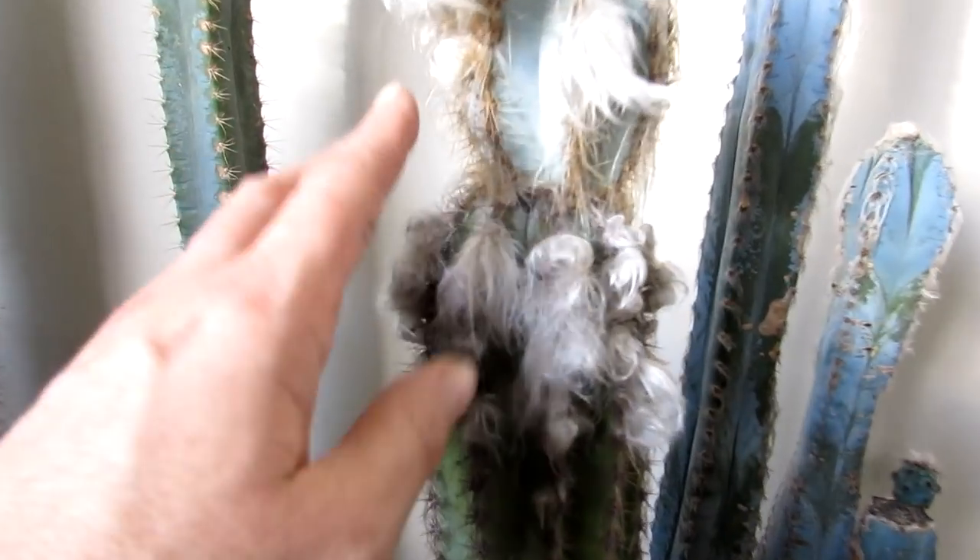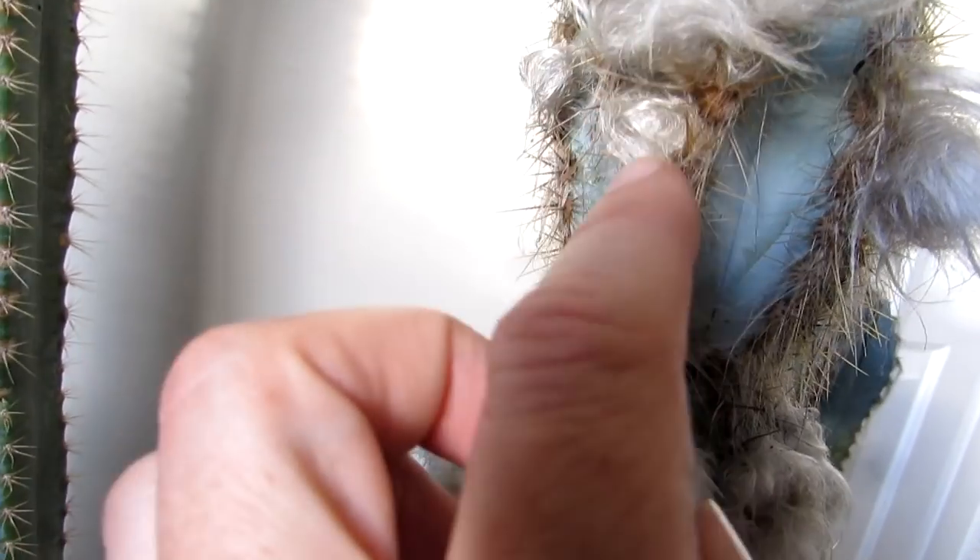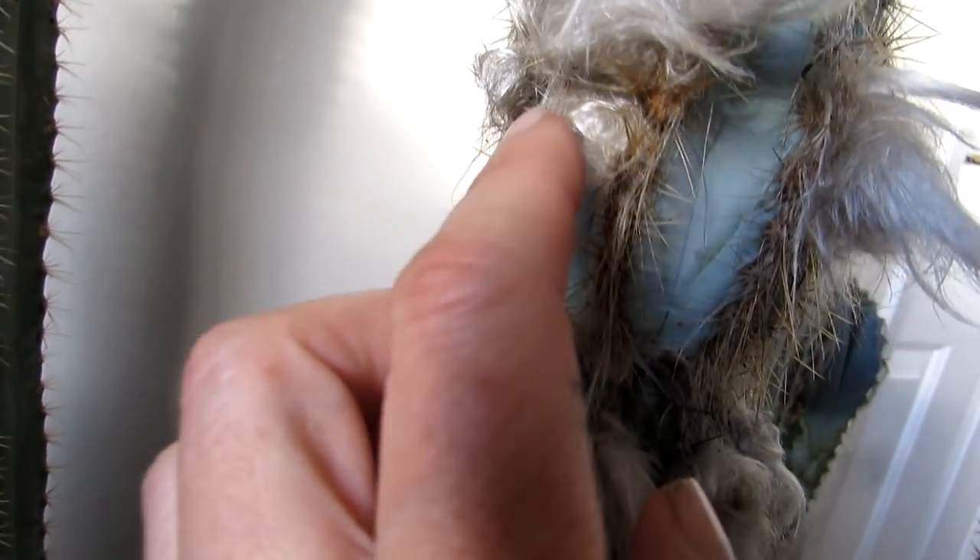It did flower this year — it flowered in the middle of summer when it was outside enjoying the sunshine in the garden. It's going to be interesting to see what happens. You can see the difference: all this growth is very soft, but this bud area is very firm, and you can see a bit of the purpleness — I'm not quite sure how the camera's picking that up. Stay tuned!